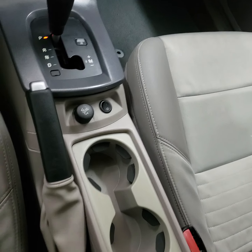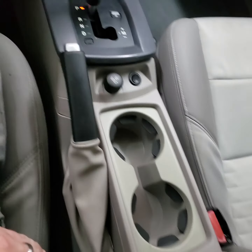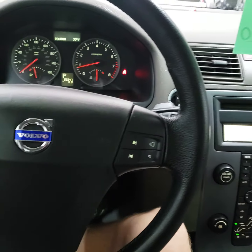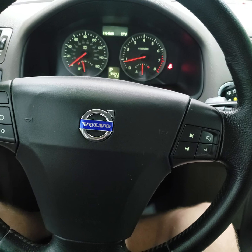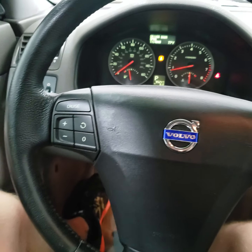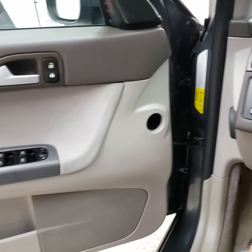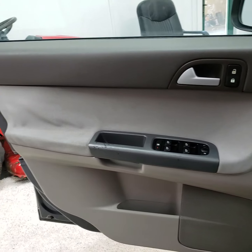Gear shifter. It's got the radio controls on the steering wheel as well as the cruise control. Over there you got your headlights, fog lights, and the gas cap door.